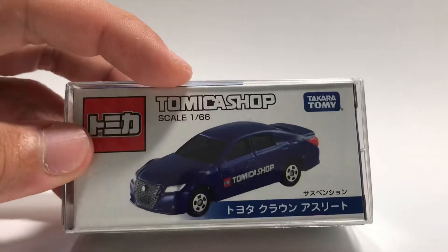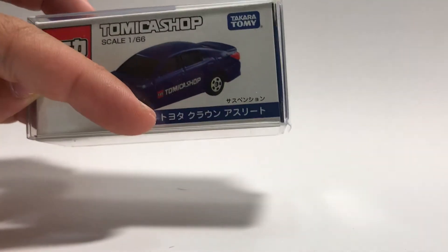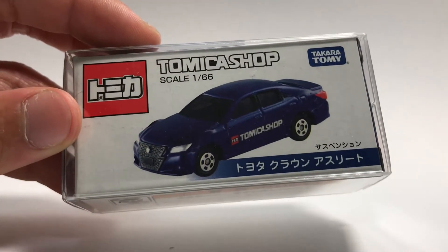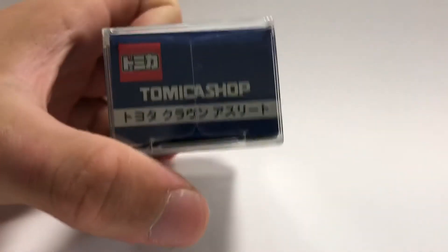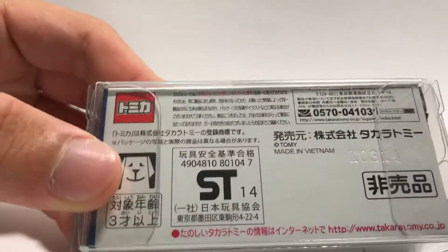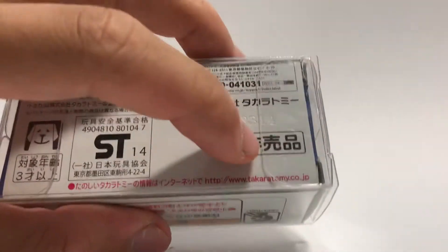As you can see on top here, Tomica Shop, Tomica logo, and it probably says Crown Athlete somewhere down below. Very nice front of the box, very artistic. For the top, we have Tomica Shop in blue, while for the side, we have Tomica Shop and the same Japanese wording. On the back, we can see it's made in 2014 and not for sale.